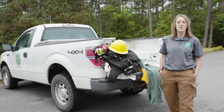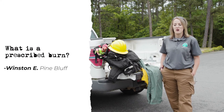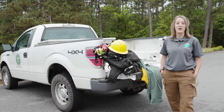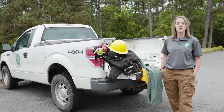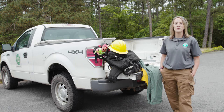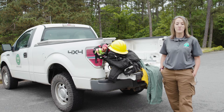A lot of people want to know: what is a prescribed burn and why do we do it? One of the biggest things is it's a burn that's being controlled by us — instead of letting nature take its course, we're able to control it. It's also very beneficial on a lot of levels for wildlife and for the health of your forest.